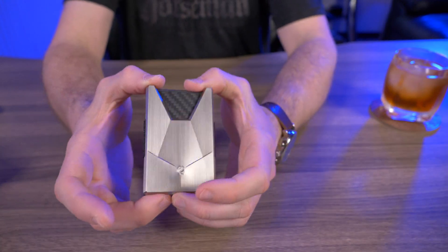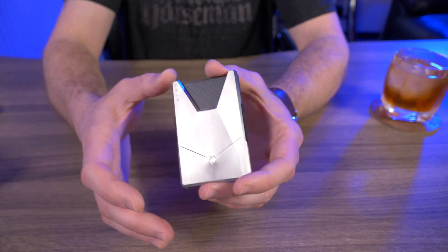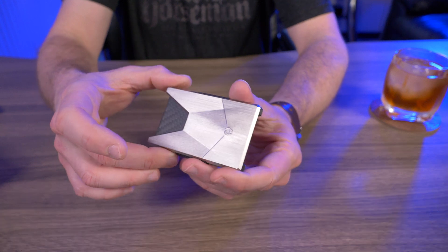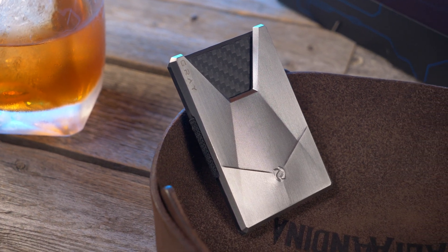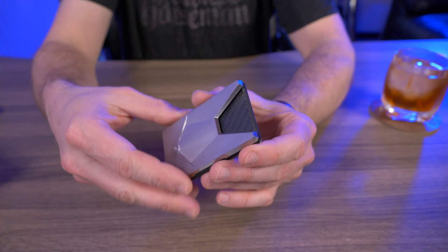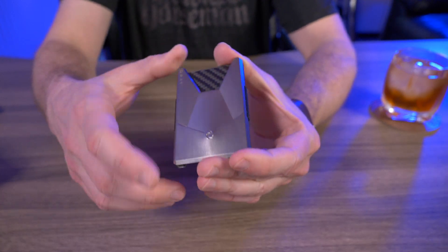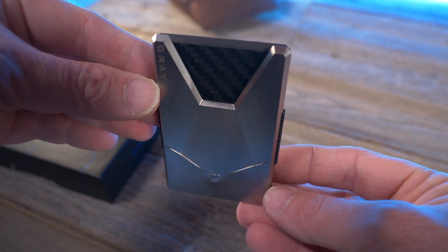Why am I making this video? I can promise you it's not to flex. I'm making it for two reasons: first, quite a few people have asked me what the most expensive wallet in my collection is — this right here. Second, there's a small handful of guys out there actually looking for the most expensive wallet or expensive gear they can get, guys who like the bling and spending top dollar on accessories. If you don't know about the Gravandium yet, this video is for you.